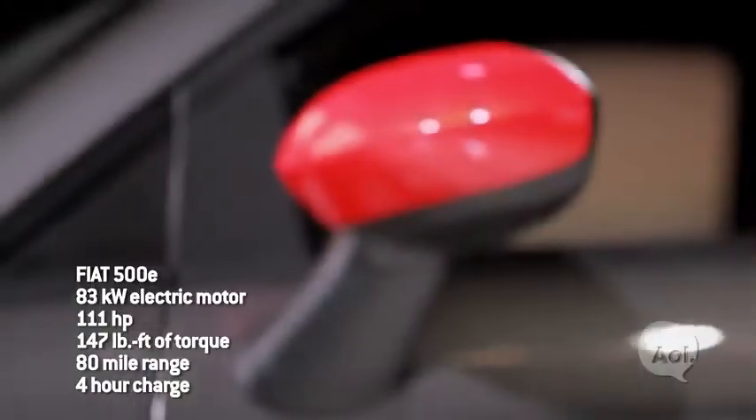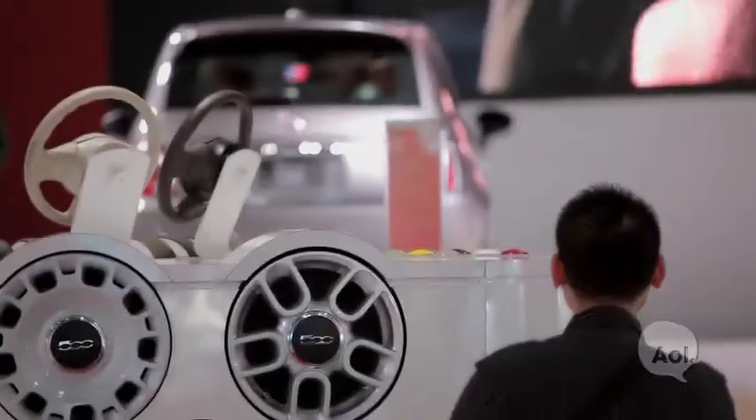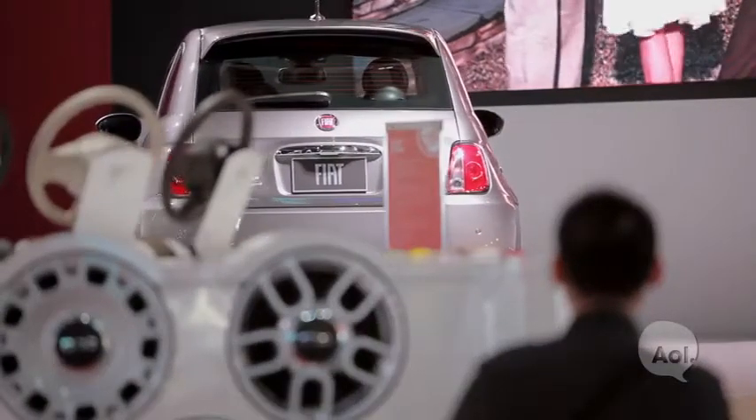We have a car that charges in less than four hours — we're level two charging — and has more than 80 miles of range. 111 horsepower, which is more than the base car. I'm here with the Fiat 500e. It gave us the opportunity to redo the floor pan, shift the battery toward the back, redistribute the weight, and keep it fun and nimble to drive.